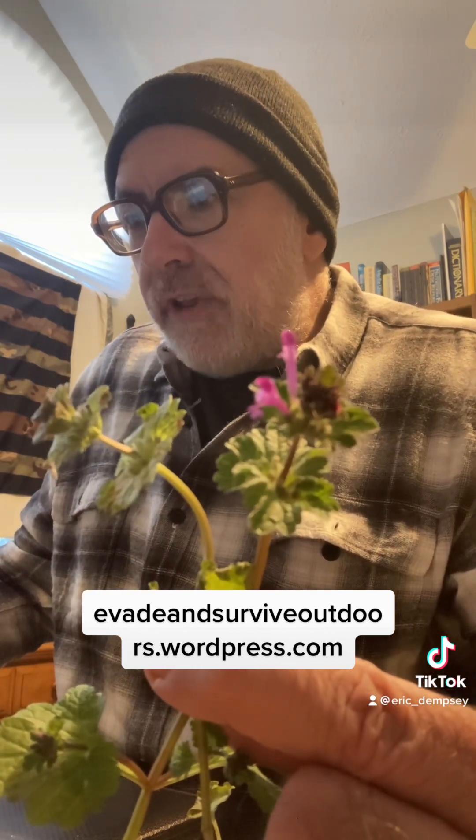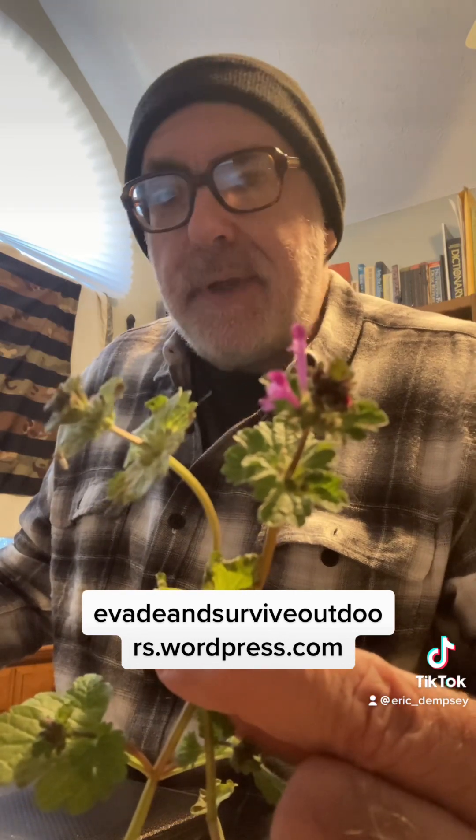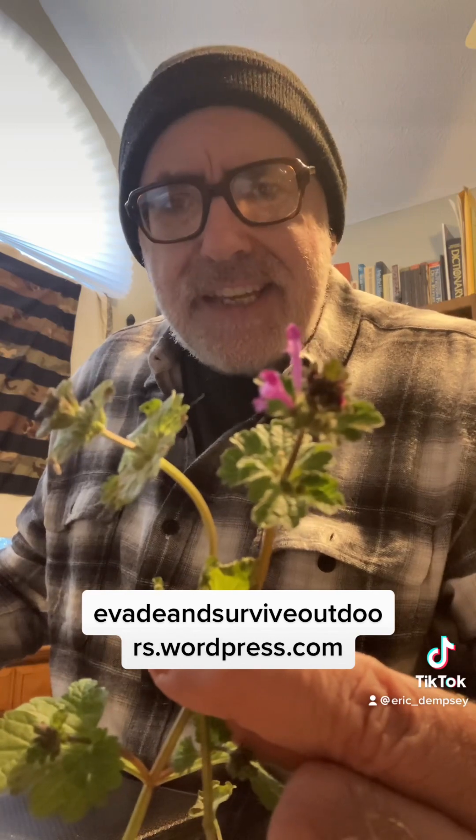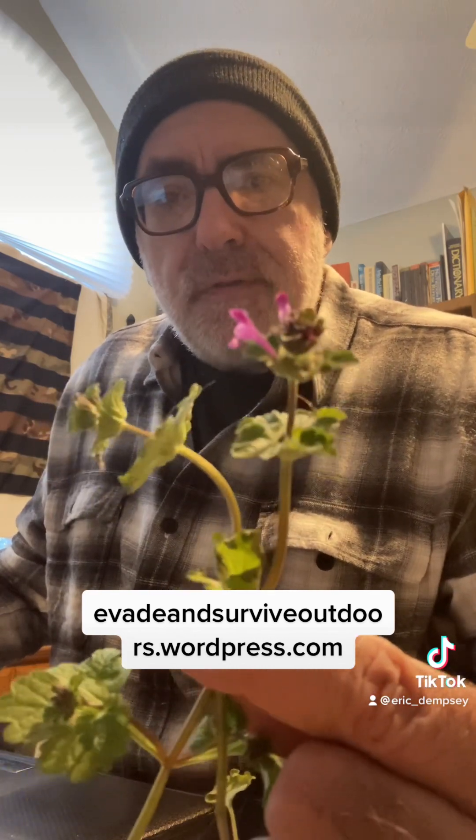It's a really cool plant. The whole thing is edible — you can make teas and poultices with it, and there are all kinds of recipes for it. Henbit dead nettle is just an amazing plant to have in your yard.